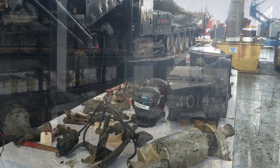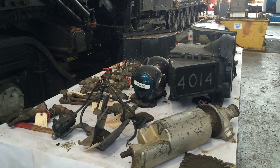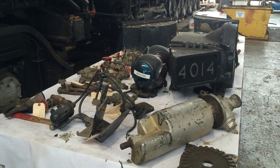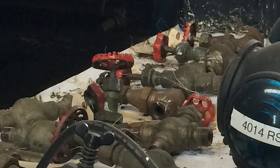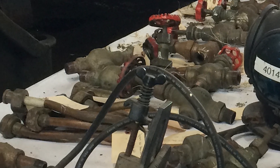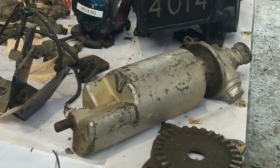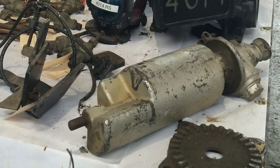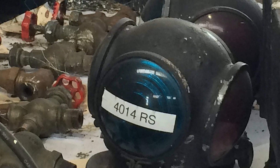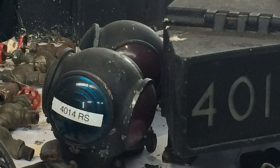We've begun disassembling the Big Boy. We've started removing components in the cab, the appliances, the air pumps, and other things of that nature. And we've discovered that they're in very good condition, such that we can use them as patterns going forward. We're taking the parts off, very carefully inventorying those and setting them aside as part of our overall plan to disassemble the locomotive completely and restore it and make it operational.